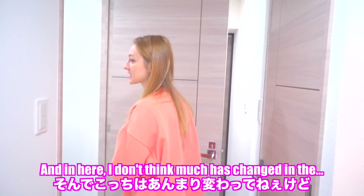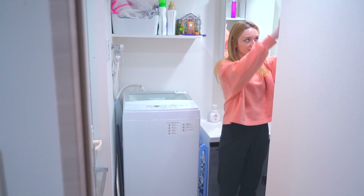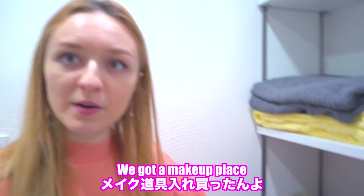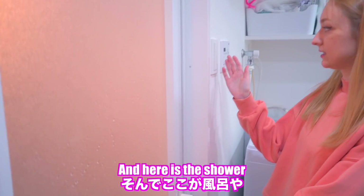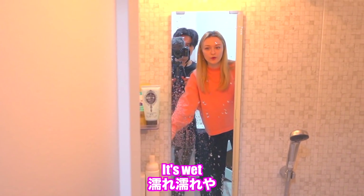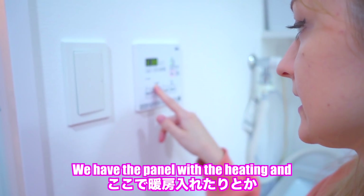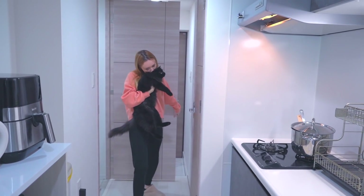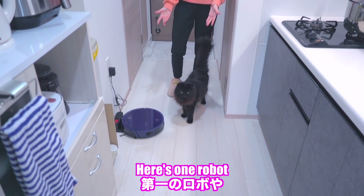I don't think much has changed in here. We have our normal stuff — we've got a makeup area, whites and darks, and here is the shower. And we have the panel with the heating and drying.